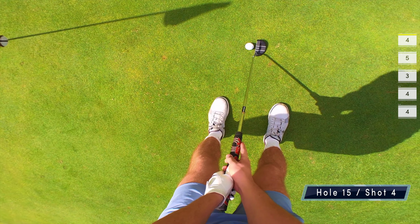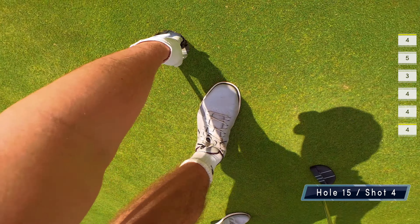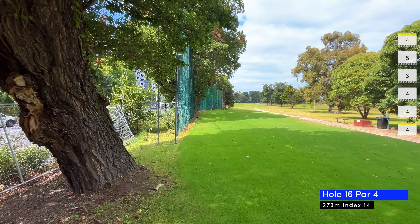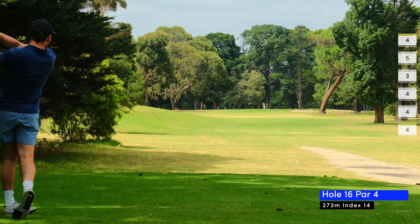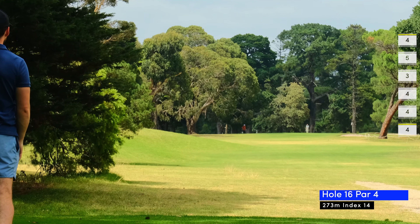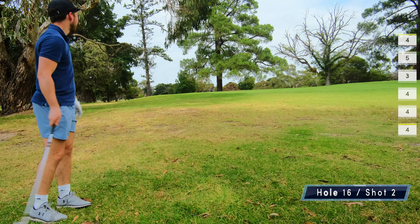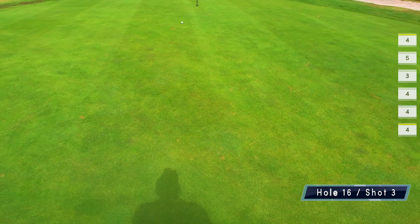Hole 16 is a short par four, 273 meters. I hit a drive close to the green but a bit to the left, chipping out of the roots of a tree and I don't catch it that well, leaving me with a pretty long putt. I manage to get that putt pretty close and end up two-putting it for a par.